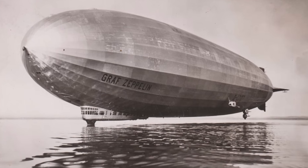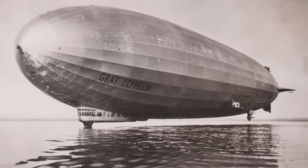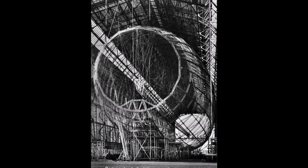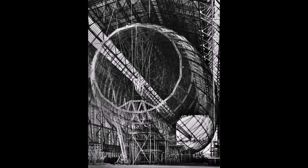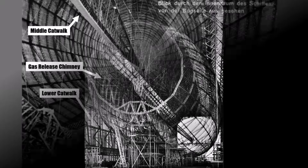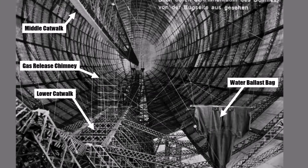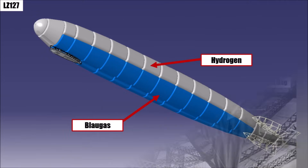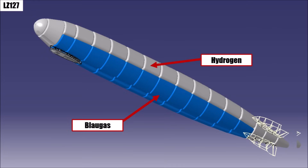Welcome to the next part about the legendary Zeppelin LZ127. Like we heard in the first part, the big advantage of the LZ127 over previous Zeppelins was its better structure. It had a better aluminium alloy, a middle catwalk to reinforce, and large blaugass cells to run the engines with almost the same density as air, which stressed the structure far less than concentrated heavy fuel tanks.